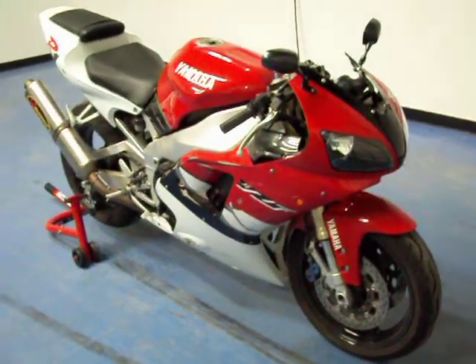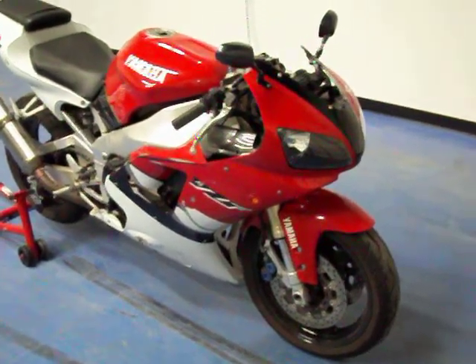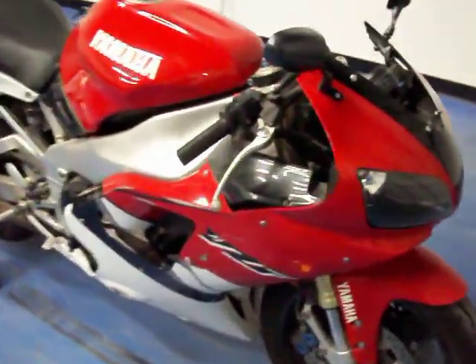Welcome to simplysportbikes.com. Here we have a 1999 Yamaha YZF R1. We'll go through and show you this bike.